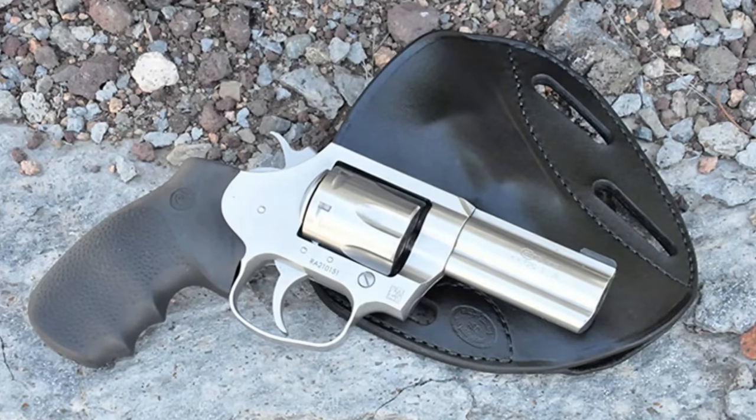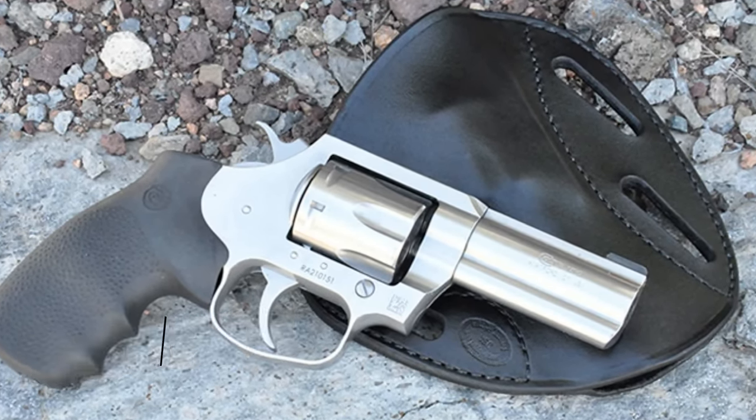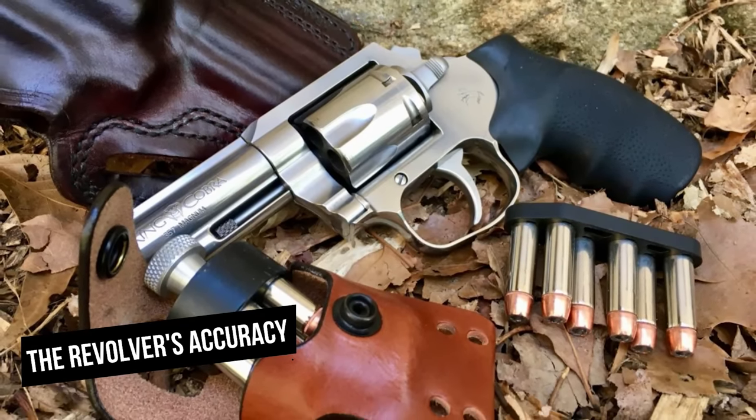The sights enable quick sight acquisition, allowing bullets to be fired into the target's center mass. The incredibly smooth trigger further contributes to the revolver's overall accuracy.